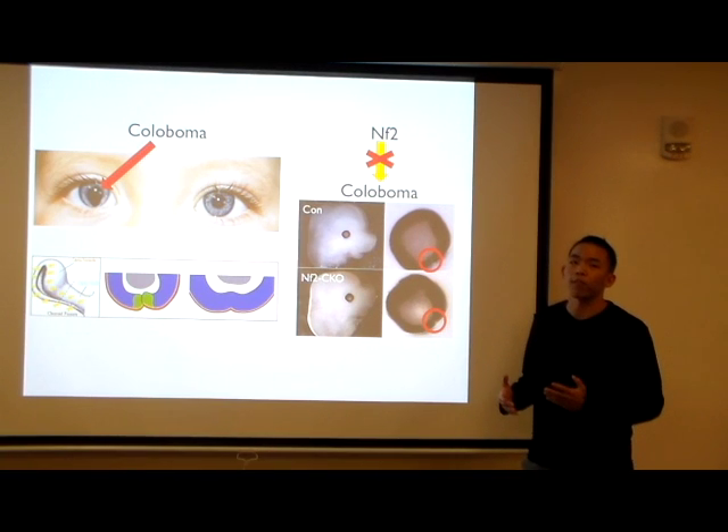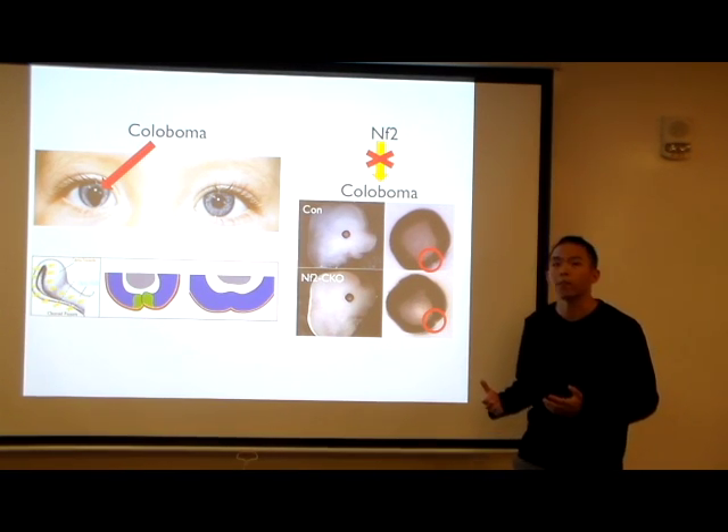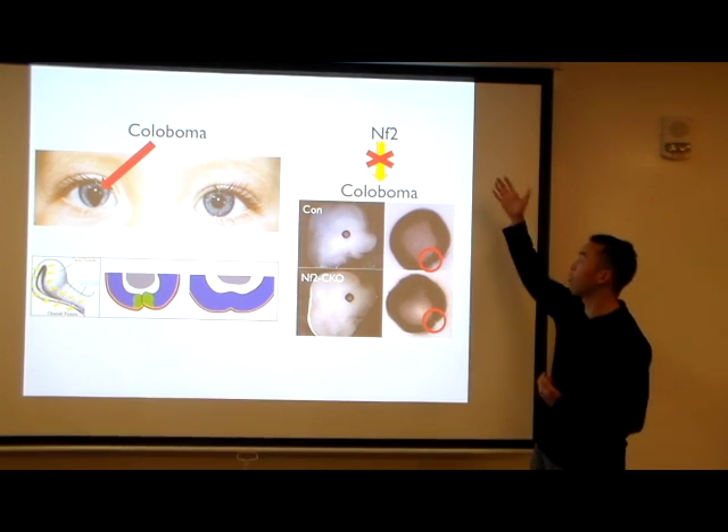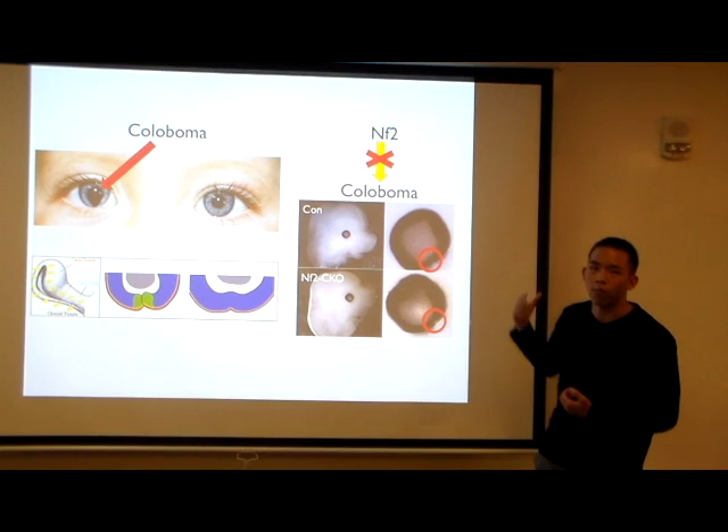My lab is focused on investigating genes which are critical to eye development. In particular for my project, I'm interested in a gene called NF2, or Neurofibromatosis 2.